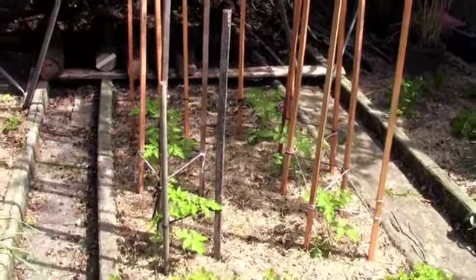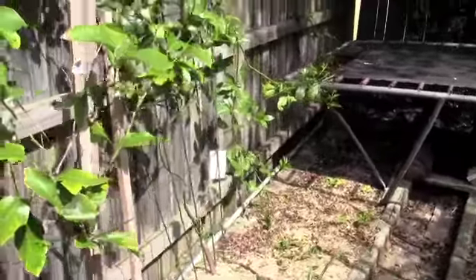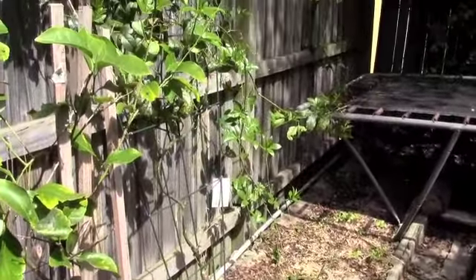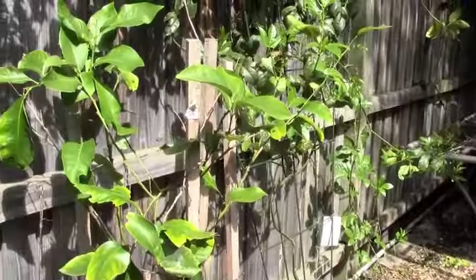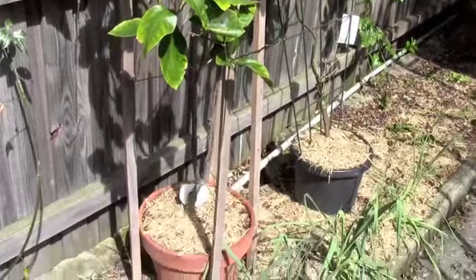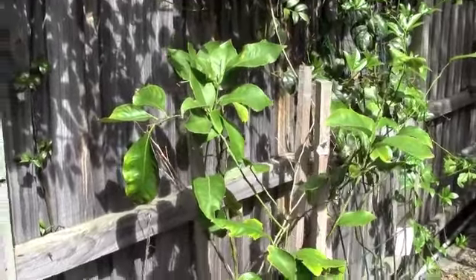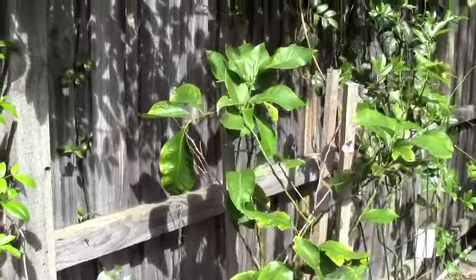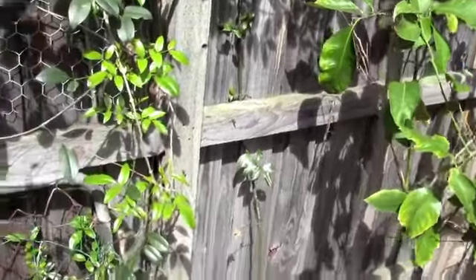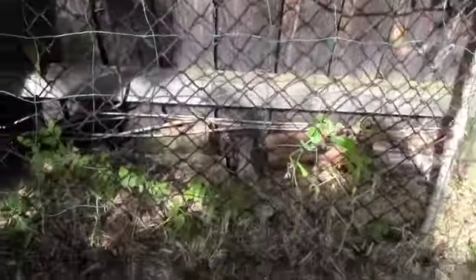Here are our beautiful tomatoes. We've got our passion fruit, our feral lemon tree. The original base has taken control. Over here we have our snow peas and my shadow.